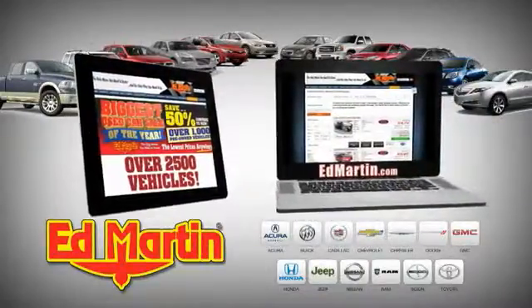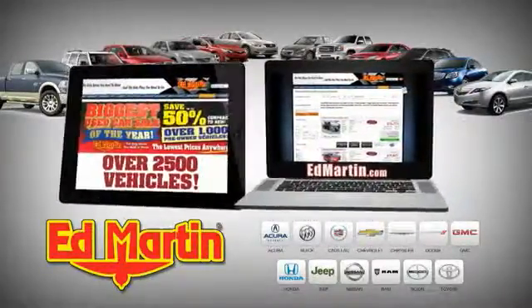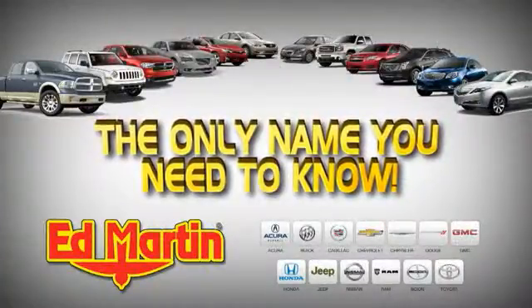Eight locations, 13 brands, over 2,500 new and used vehicles online. Find it at EdMartin.com. Ed Martin is the only name you need to know.